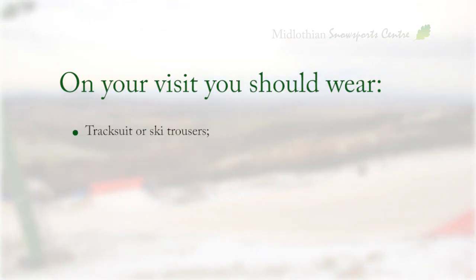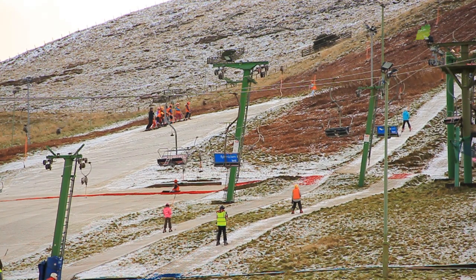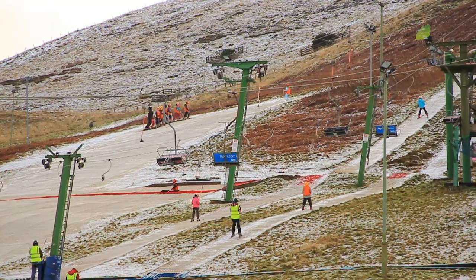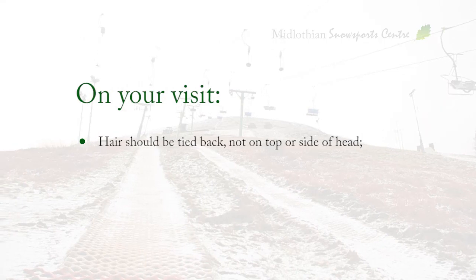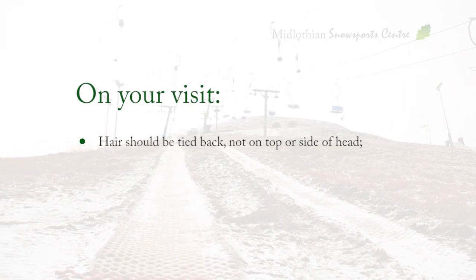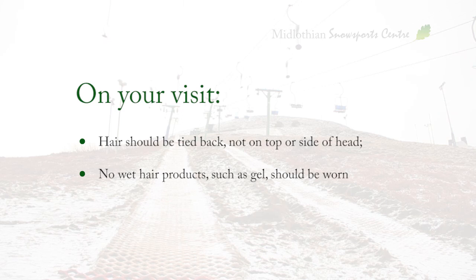When you come to the slopes, you should wear track suits or ski trousers, a waterproof jacket, thick and long socks and gloves. It can get cold in the winter months, so remember to bring lots of warm layers. Hair should be tied back, not on top or the side of the head. And in the interest of good hygiene, no wet hair product such as gel should be used on the day you visit the Snow Sports Centre.